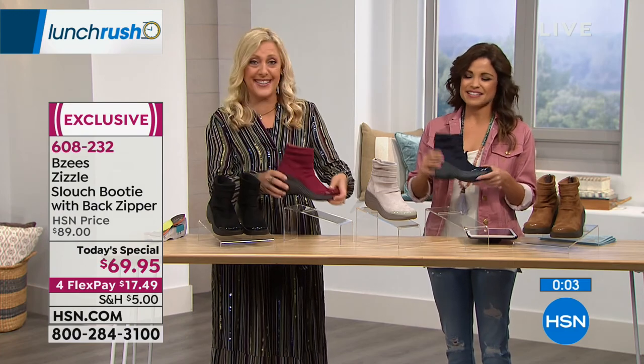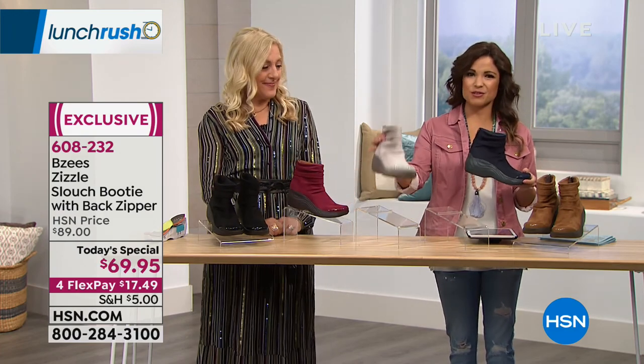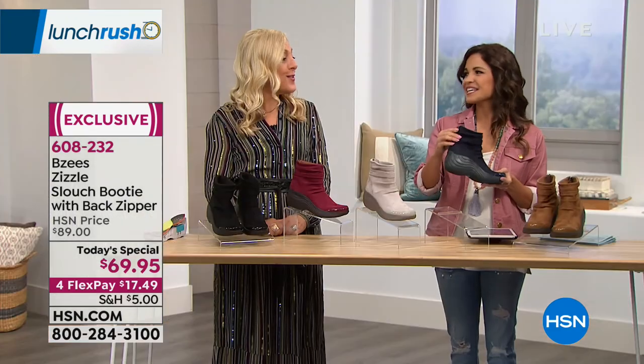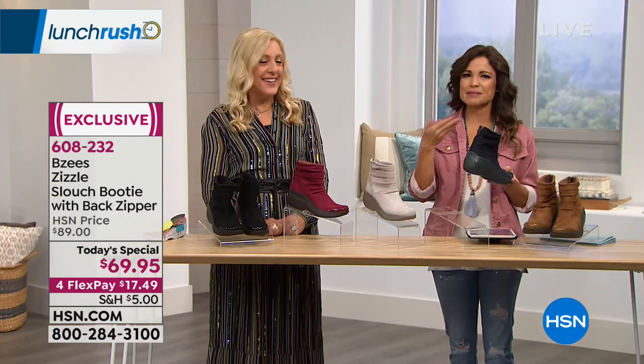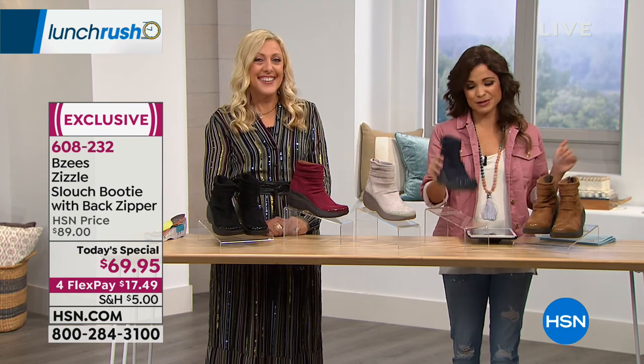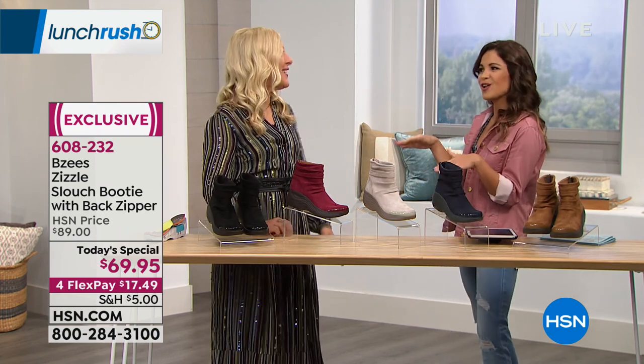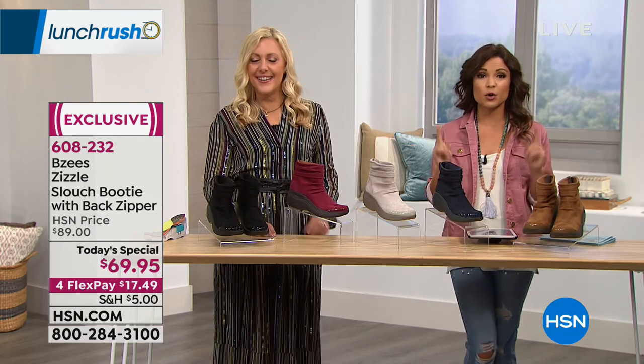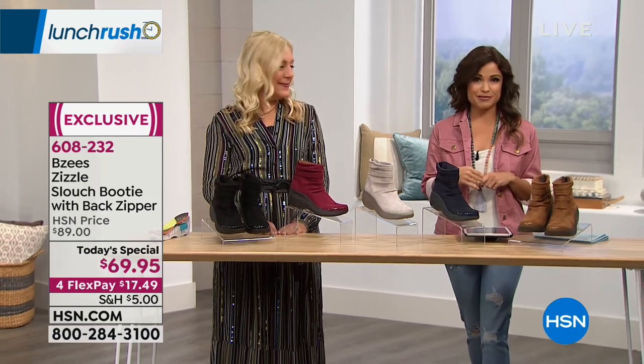That's the surprise. The wine and silver cloud are shown here. Thank you for putting a zipper on the back of this — you just unzip, open it up, and slip your foot right in. It's also pretty. Thank you, Lori — you're here all day doing a fantastic job. You guys are loving this shoe. Don't go anywhere — there's more coming up in Lunch Rush right after this message.